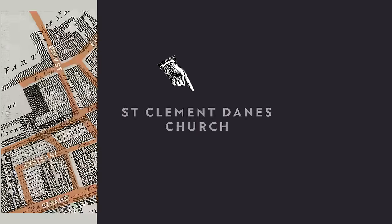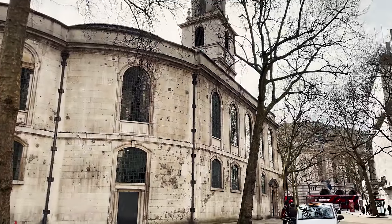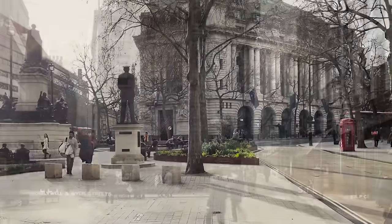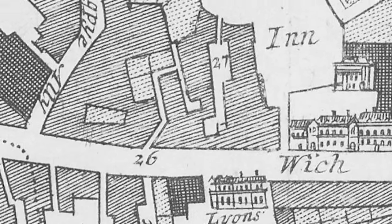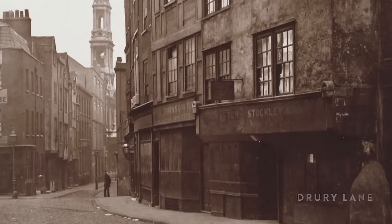Starting at the surviving St Clement Dane's Church, ignoring the Blitz bombing damage on the side, and looking towards where Australia House stands today, we'd have seen the road split into Hollywell Street on the left and Witch Street on the right, where the latter continues on to meet the southern end of Drury Lane and Covent Garden, and it would have been a great deal rougher than it is today.